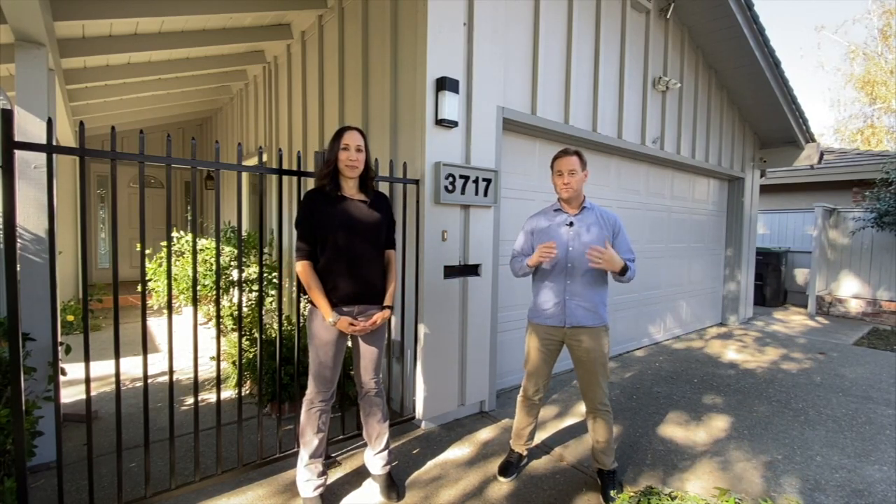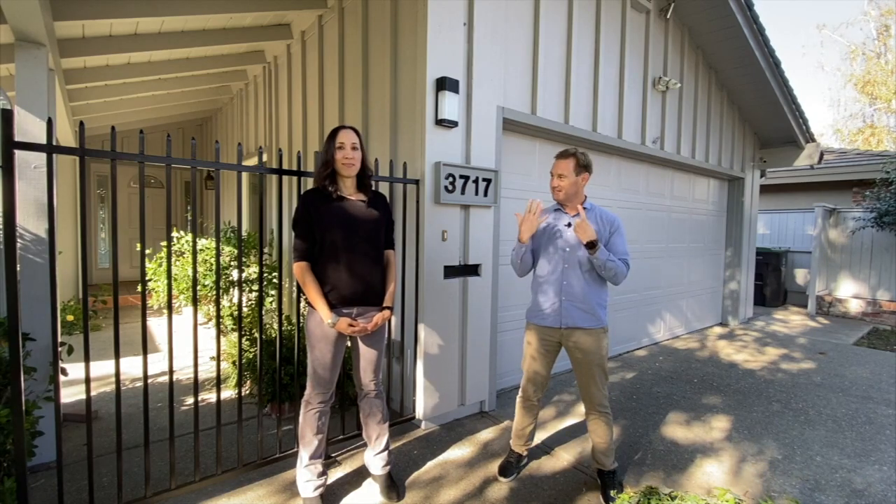Hey guys, it's David and Julie with Advance One McKeeva Real Estate. We are back at the lake house for episode number six today, and today's episode is all about painting.